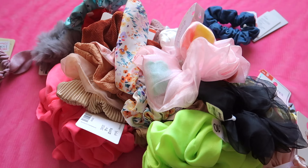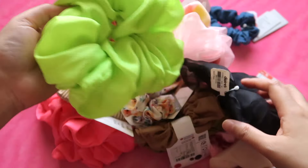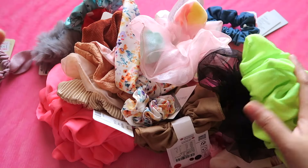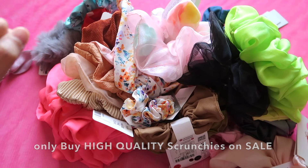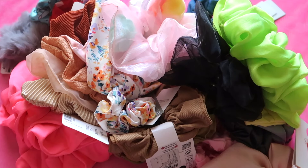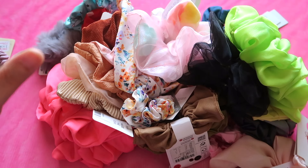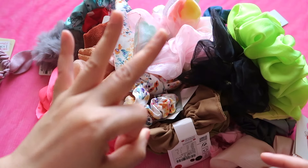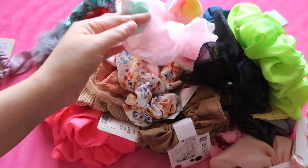So your question now is: where to buy? There are lots of stores that sell scrunchies — particularly Claire's, H&M, Zara, Basta — anywhere that sells high quality items, brands that are known for good quality. Make sure you go there during the sale period.